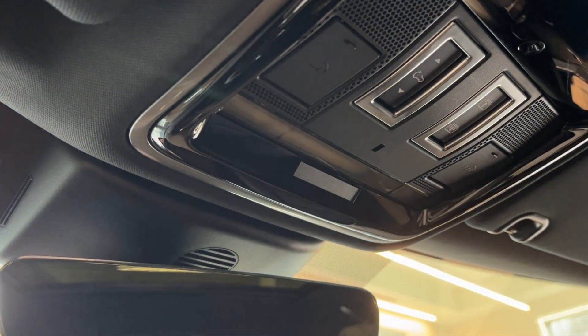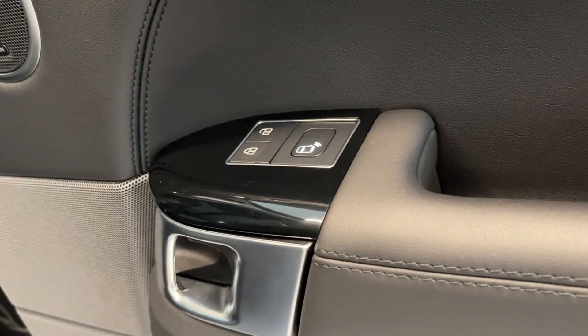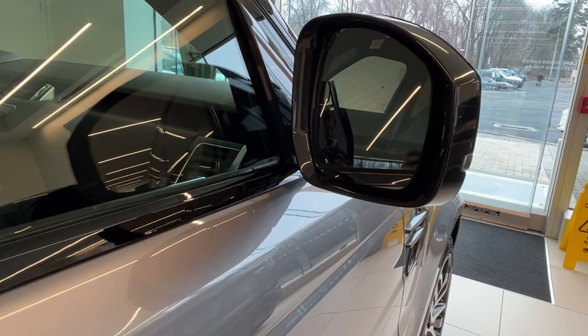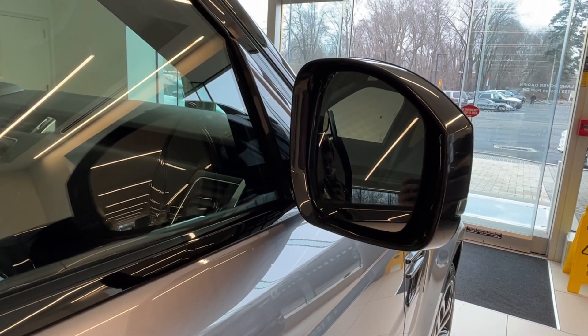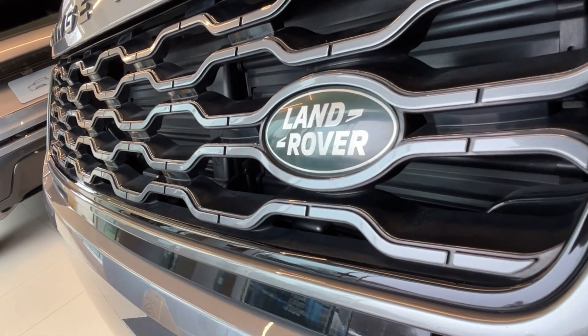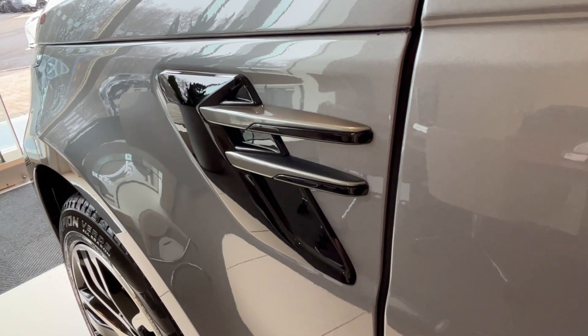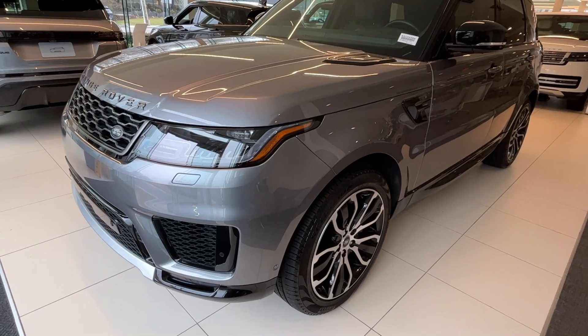This vehicle is also equipped with several safety features such as emergency braking, lane keep assist, driver condition monitoring, blind spot monitoring, rear traffic monitoring, and clear exit monitoring.